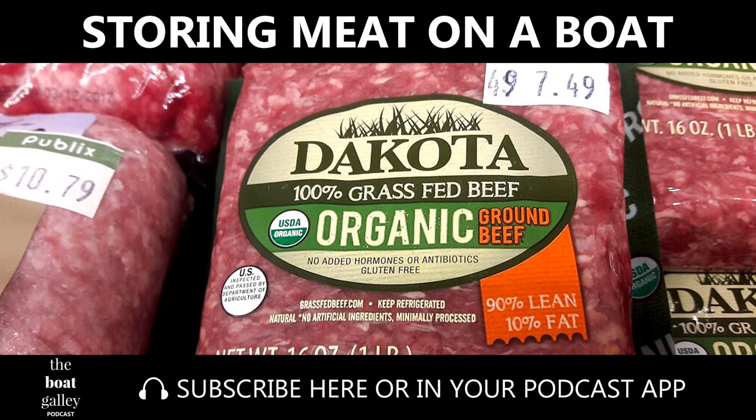I also assume that you've taken precautions to keep the meat cold on the way from the store to the boat. In some places this isn't hard, as the climate isn't that hot and the distance not that far. But when we were in El Salvador, for example, temperatures were generally over 90 degrees and it was over an hour by taxi from the supermarket to the dinghy dock. We took a good-sized cooler with us and bought a bag of ice to pack the meat and other perishables in.